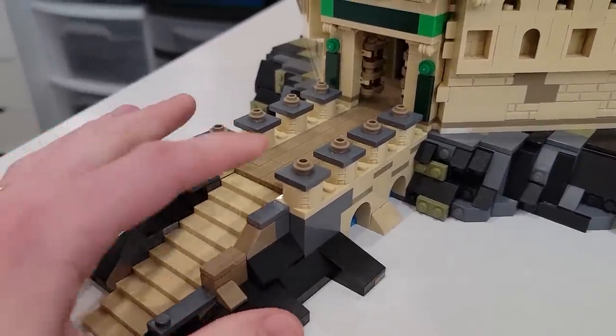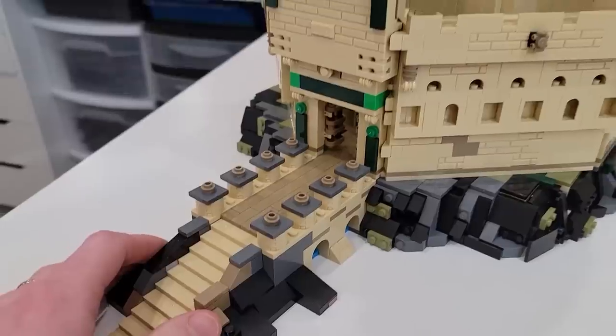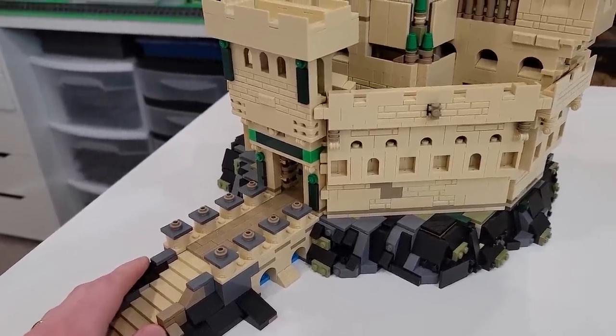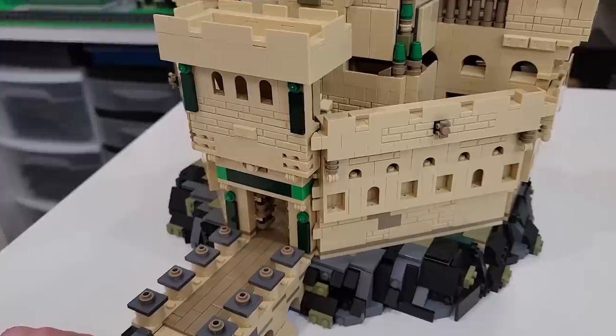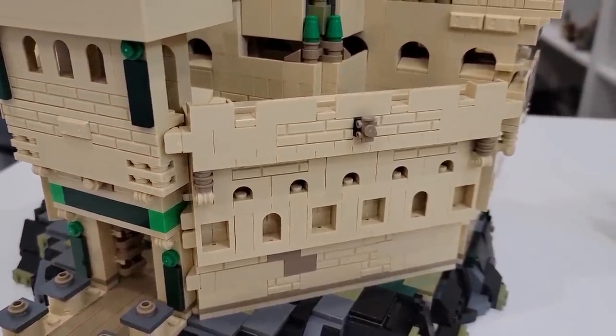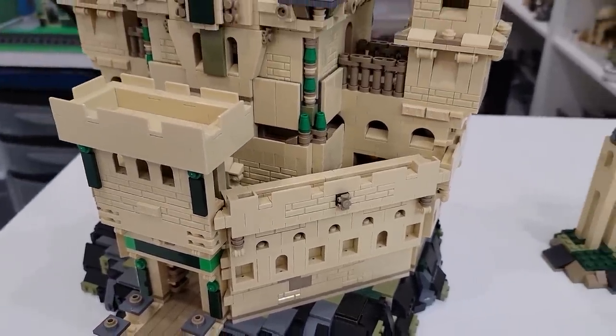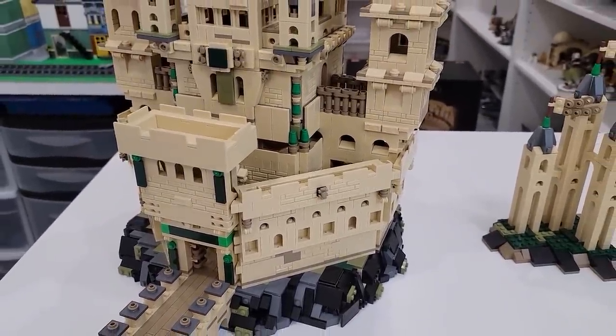We have different circular elements here on either side of the walkway going to the front door. Just the texture on the outside with the different window frames, arches, roller skates, and masonry bricks really comes together to create an amazing castle.